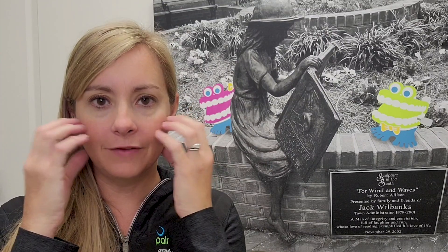Babies up to around six, until their six-year molars come in, have 20 teeth. They will have four incisors in the front, then they will have their canines, which are their pointy teeth, and then they have their molars in the back.